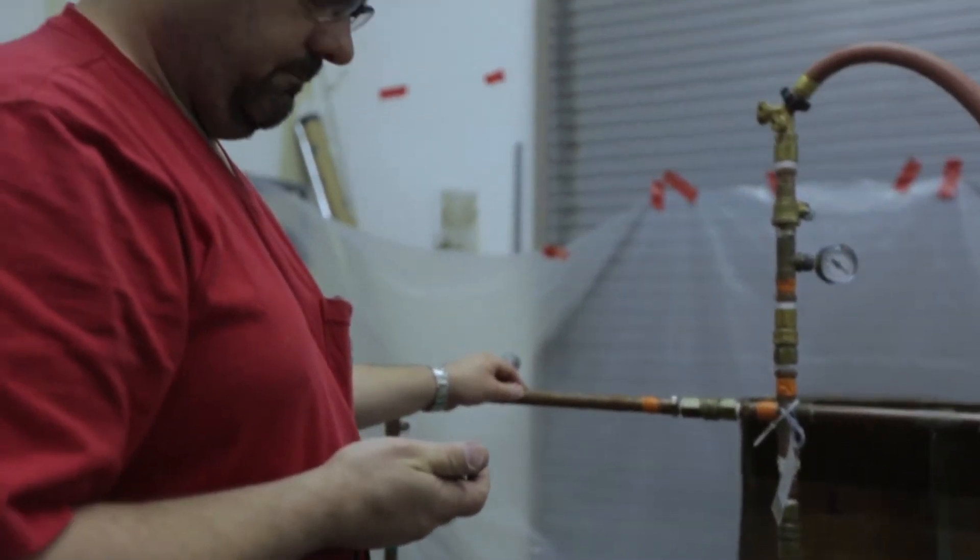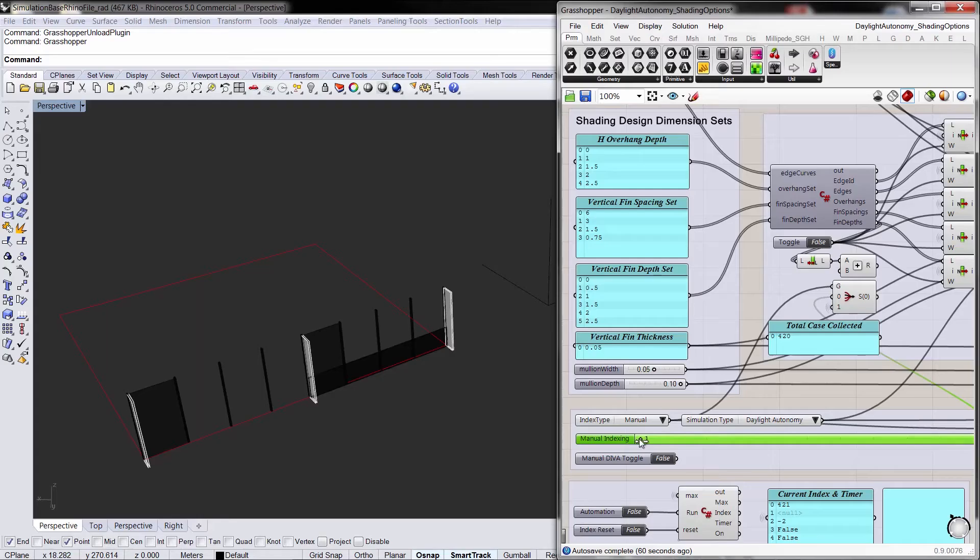Building sciences include different aspects of mechanical engineering where we look at heat and moisture transfer, energy consumption, moisture accumulation, and investigate and diagnose mechanical system problems in buildings.